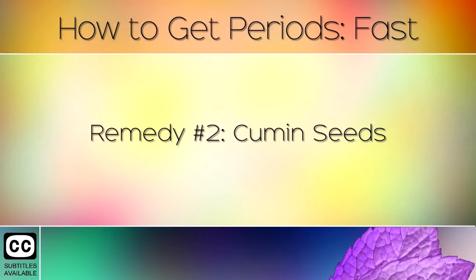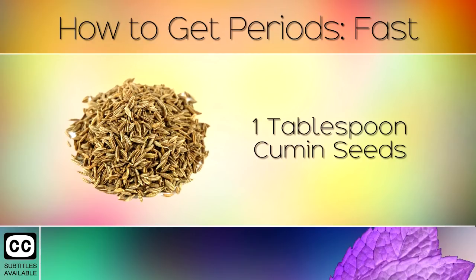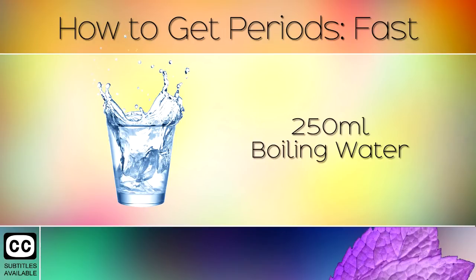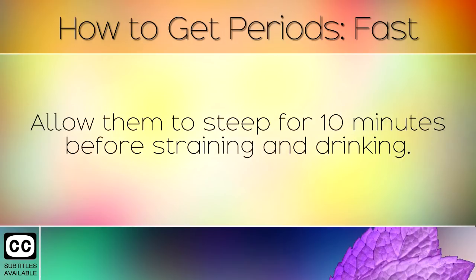Remedy Number 2: Cumin Seeds. You will need 1 tablespoon of cumin seeds and 250ml of boiling water. Method: Steep the cumin seeds in hot water and allow the natural compounds to release into the water. Allow them to steep for 10 minutes before straining and drinking.